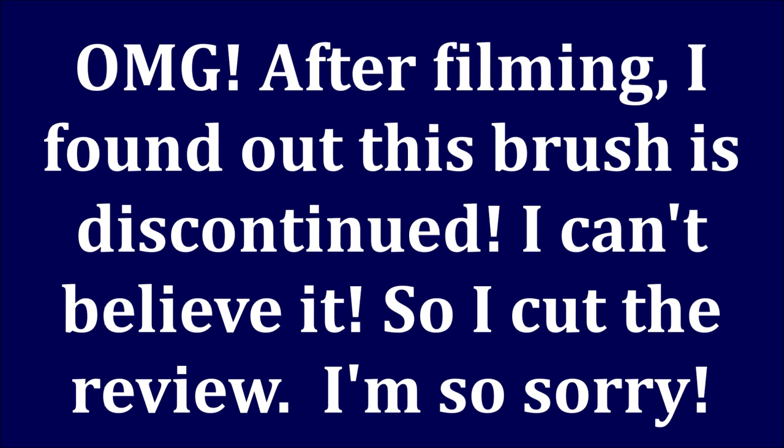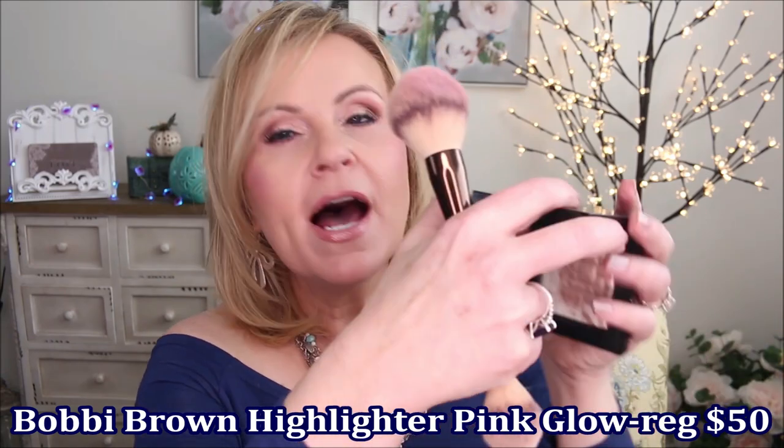The next recommendation is the Huda Beauty dual-ended blush and highlighter brush. Using the other end, let me show you the next product from Bobbi Brown — her highlighting powder in Pink Glow. I love this. I believe it comes in a mini so it's not as expensive. I'll apply this highlighter with the Huda brush and it is so pretty. It's not glittery at all — just a soft shimmer, a really beautiful sheen of glow. It's gorgeous and I love this formula.